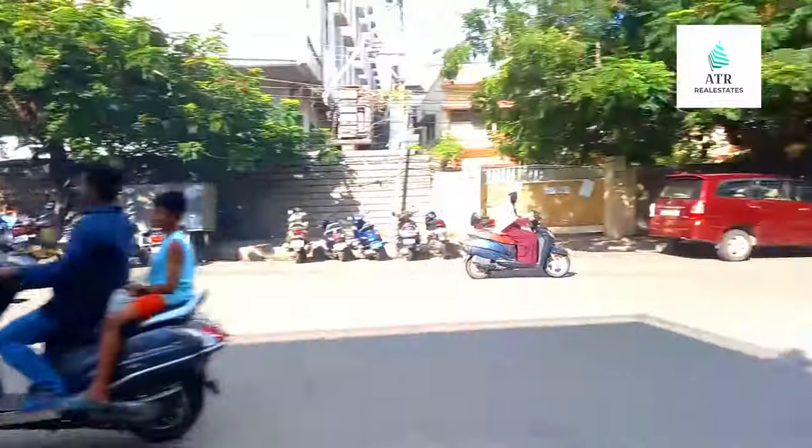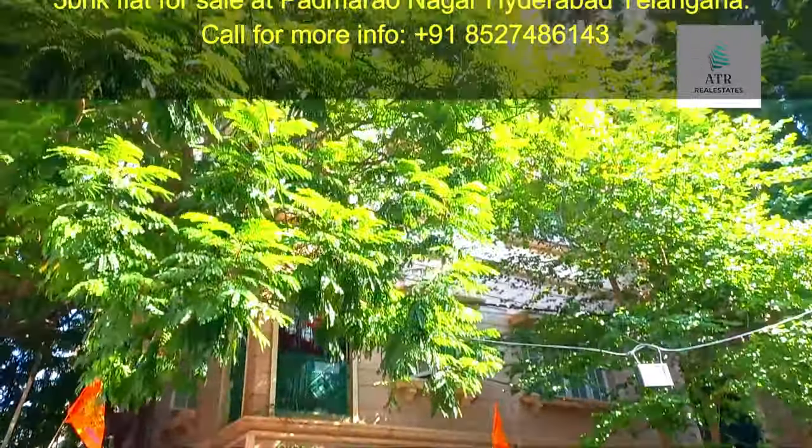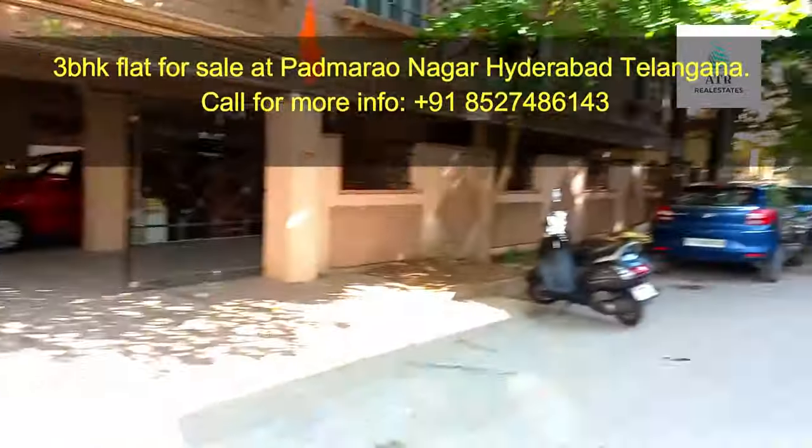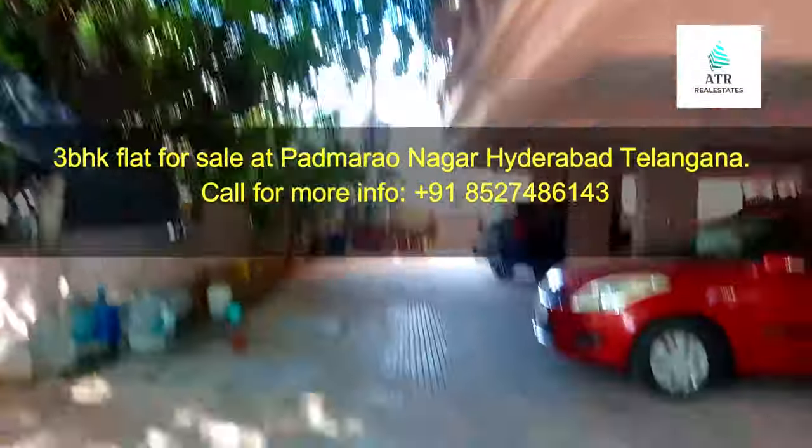Hello friends, welcome to the channel. My name is Padma Rao. This property is located opposite to SP College, near Walker Park.